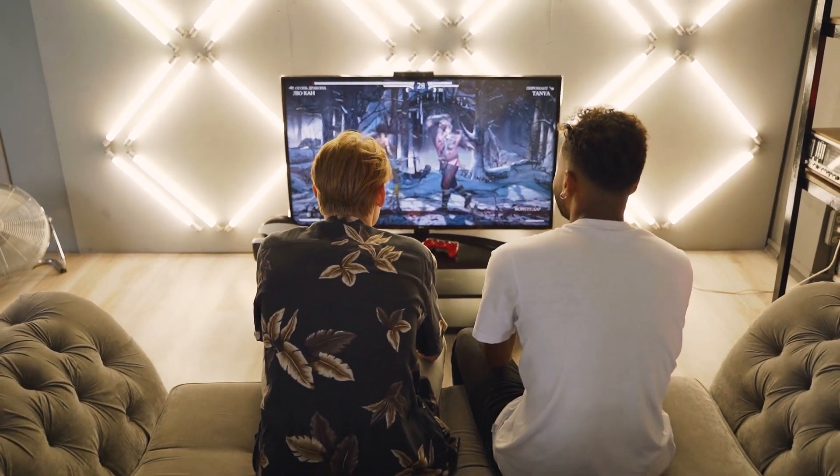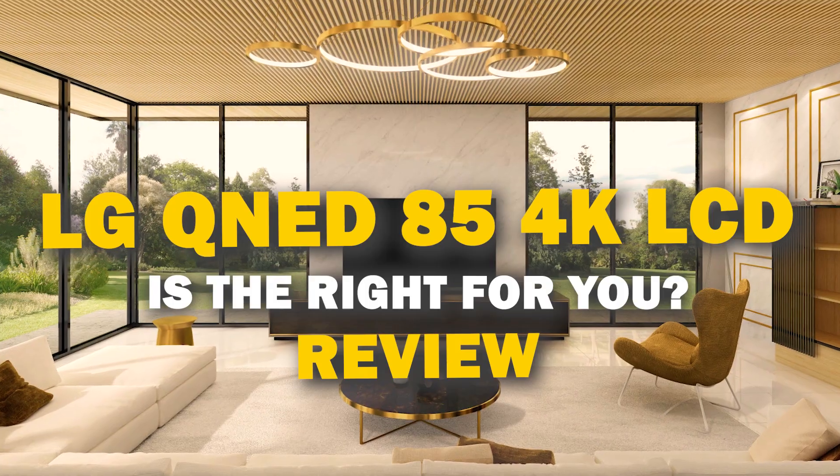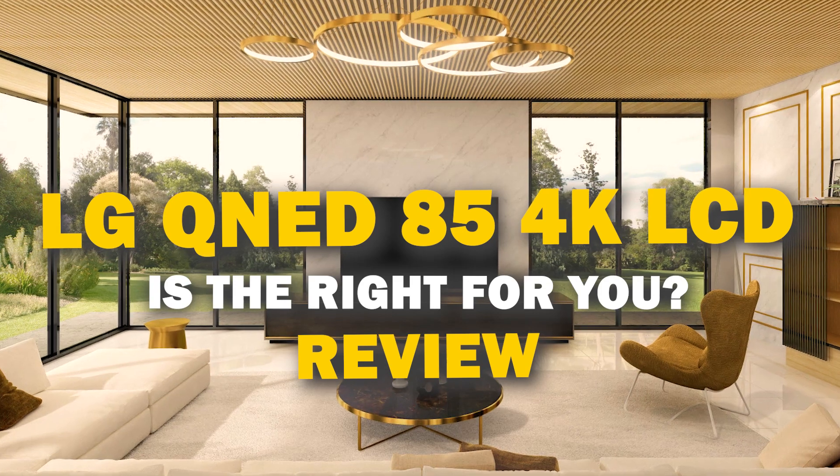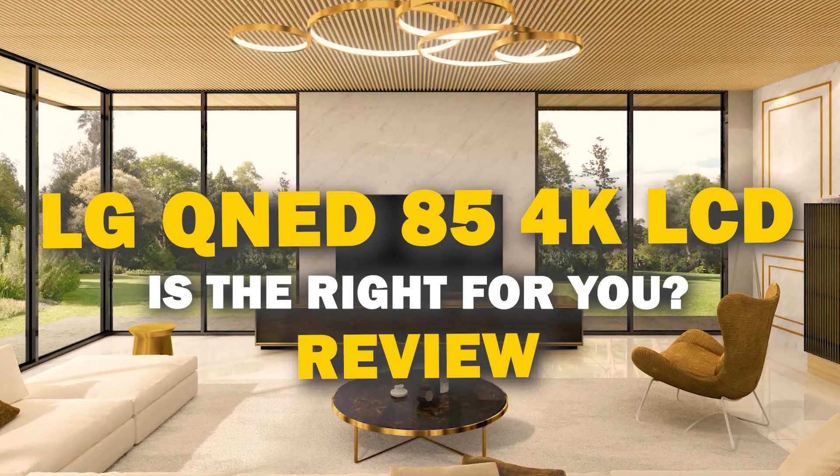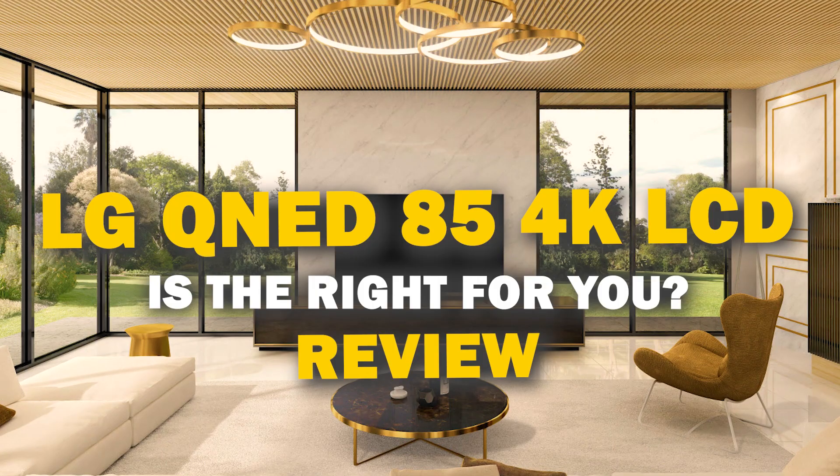Are you ready to take your home theater experience to the next level? Today we're deep diving into the LG QNED85 to help you decide if it's the perfect visual upgrade for your room.